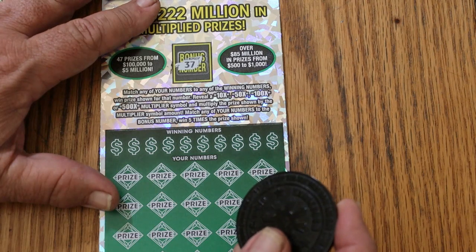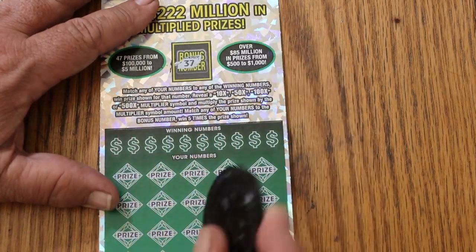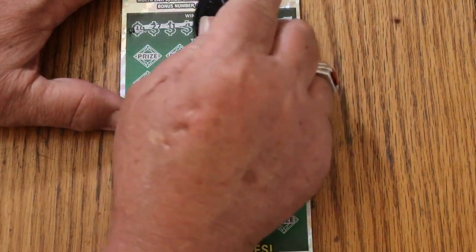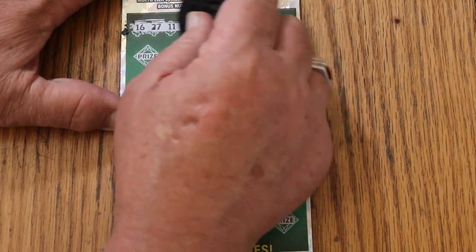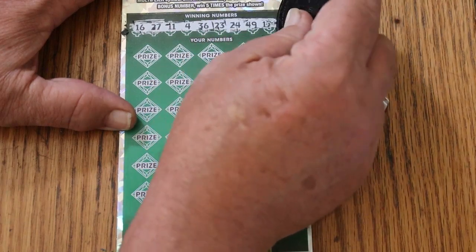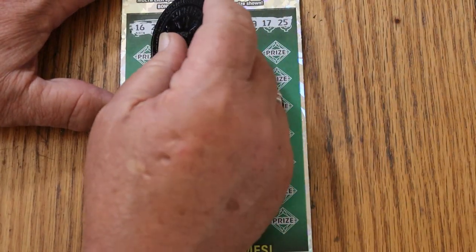I have not hit a 500X on this in ages — two months anyway. I did have a 100X with a 5 under it sometime in June or July, but that was it. The bonus number is 37. My numbers are 16, 27, 11, 4, 36, 23, 24, 49, 17, and 25.